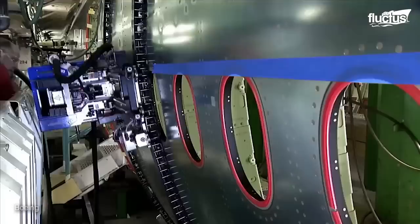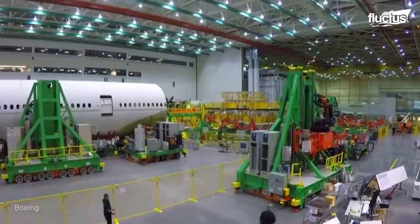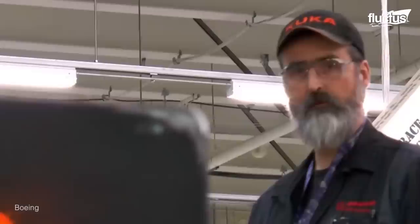Later on in the perfectly segmented process, other robots also contribute their own automated specialties. During the advanced process carried out at Boeing's factory in Everett, Washington, some of the big parts are moved into place on Automated Guided Vehicles, or AGVs, remotely controlled by mechanics.